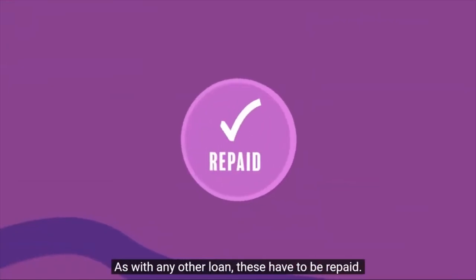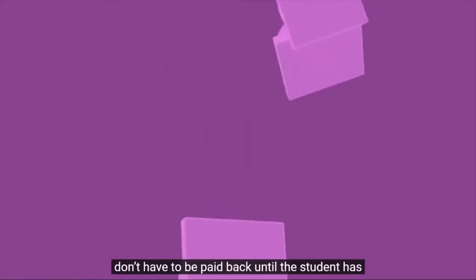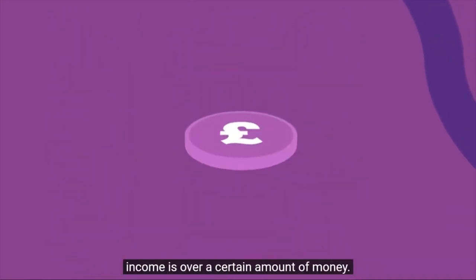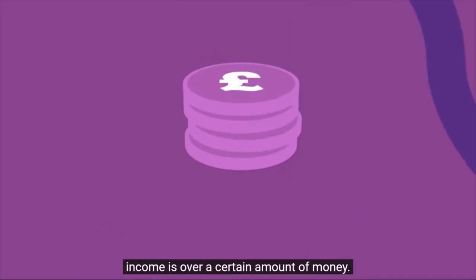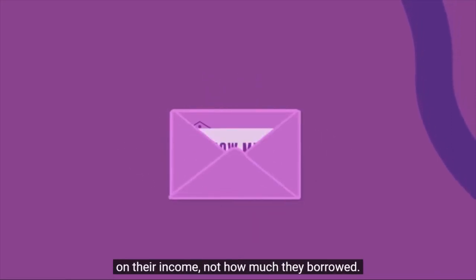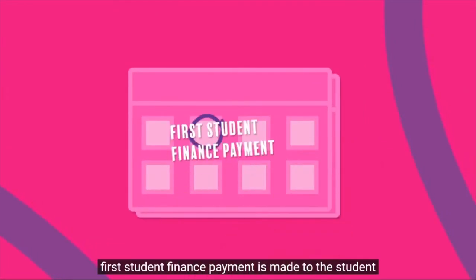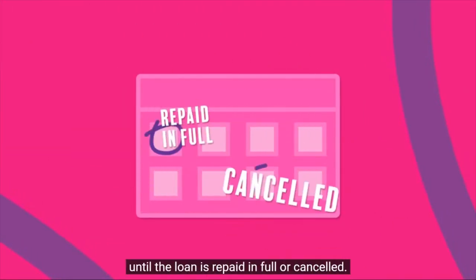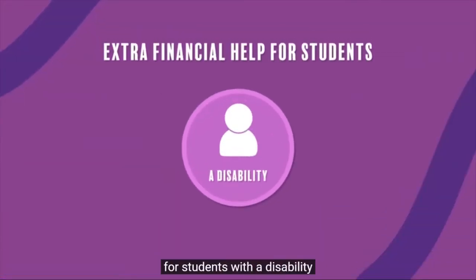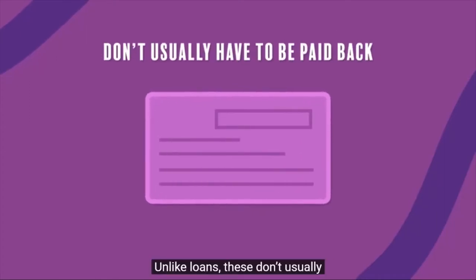As with any other loan, these have to be repaid. The difference is that student loans don't have to be paid back until the student has finished or left their course and their income is over a certain amount. The amount repaid each month will be based on their income, not how much they borrowed. Interest will be charged from the day the first student finance payment is made until the loan is repaid in full or cancelled. There's also extra financial help available for students with a disability, or students who have children or an adult who depends on them financially — and unlike loans, these don't usually have to be paid back.